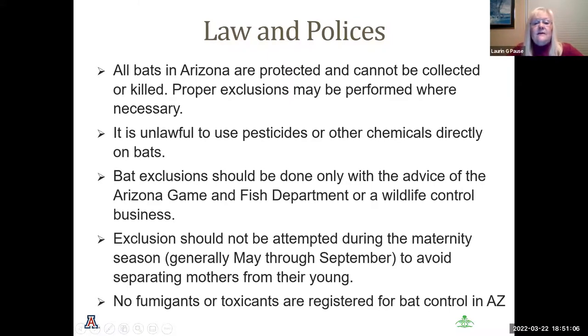There are laws and policies at both the federal level and in Arizona that protect bats. You cannot kill or collect bats. Proper exclusions, if you have bats in your house, must be performed by trained and licensed persons. It is unlawful to use pesticides or other chemicals against bats. Bat exclusions should be done with the advice of the Arizona Game and Fish Department or wildlife control businesses. Exclusions should not be attempted during the maternity season from May to September, and no fumigants or toxins are registered for bat control in Arizona.